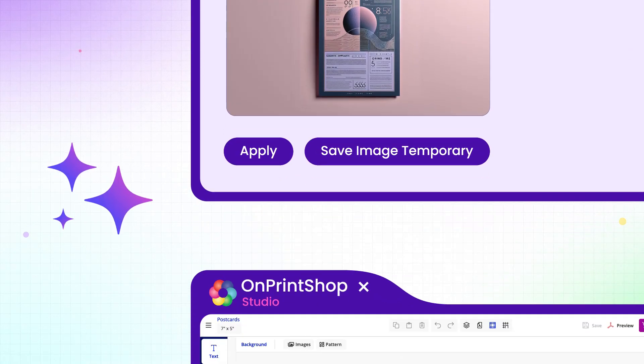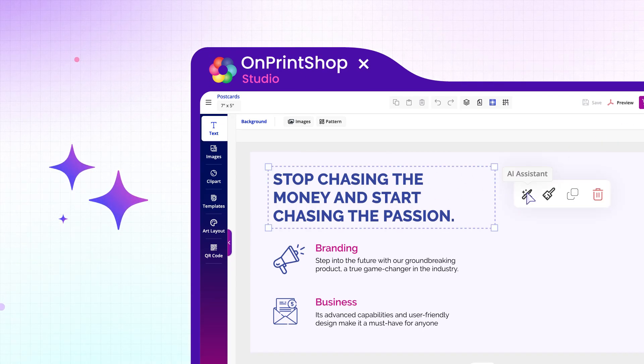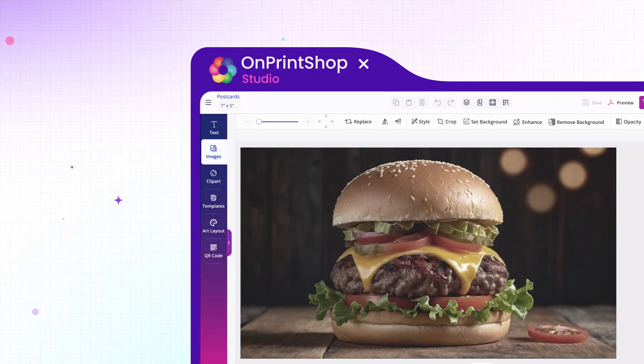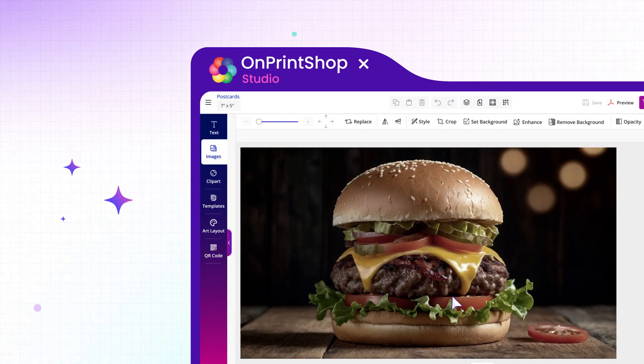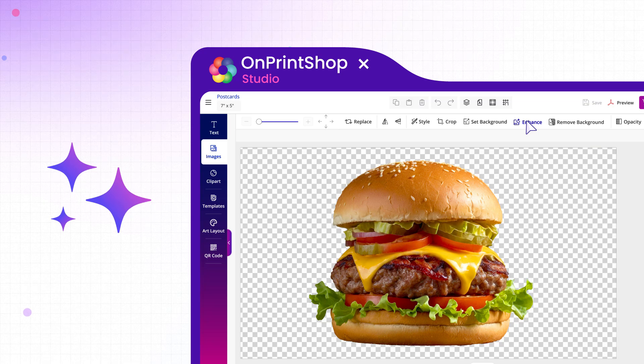That's not all! In our newly updated Designer Studio, your print buyers can now harness AI-driven features to generate product content for their print designs effortlessly. And the best part? On Print Shop's Designer Studio now supports AI-powered background removal and smart image enhancement, streamlining the entire process.